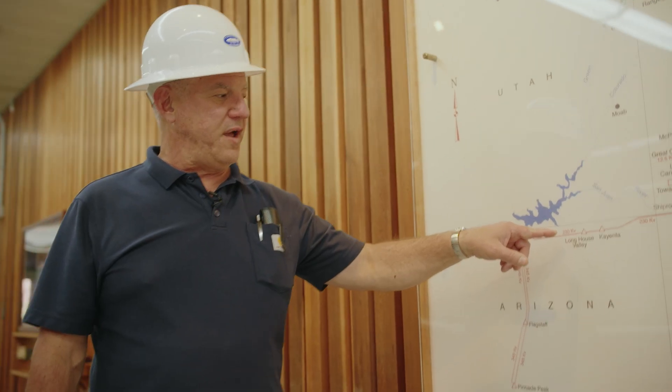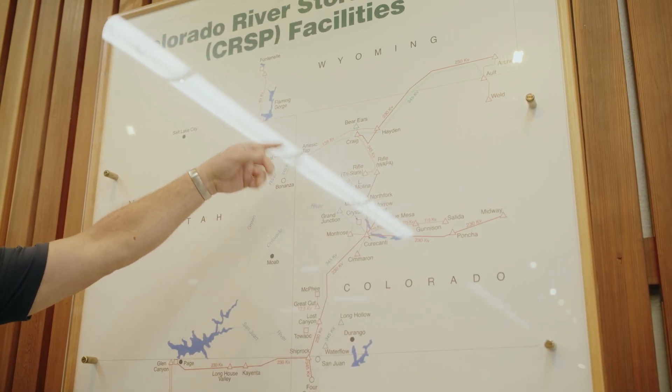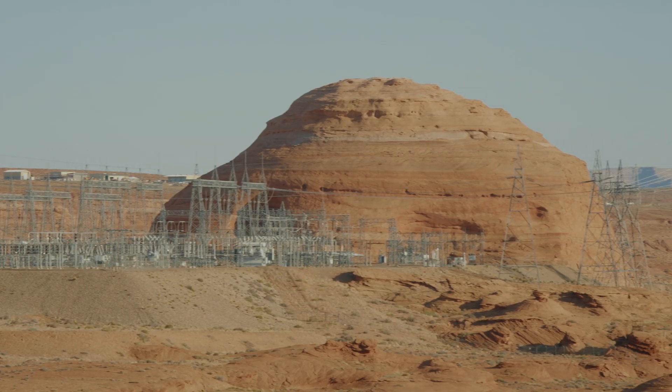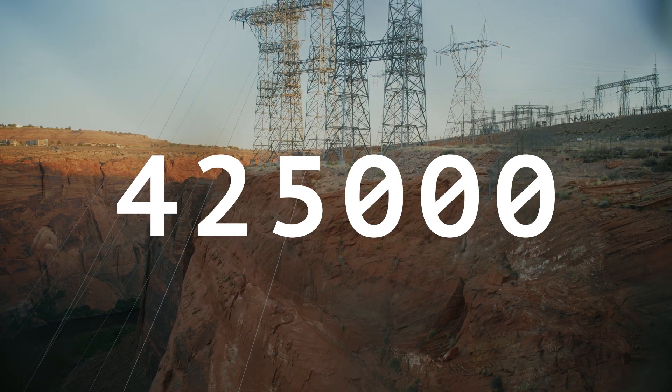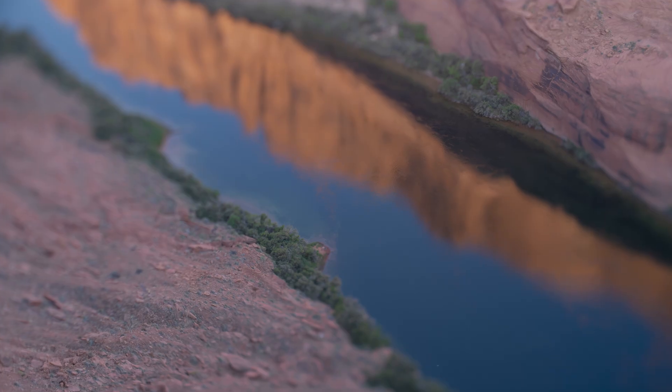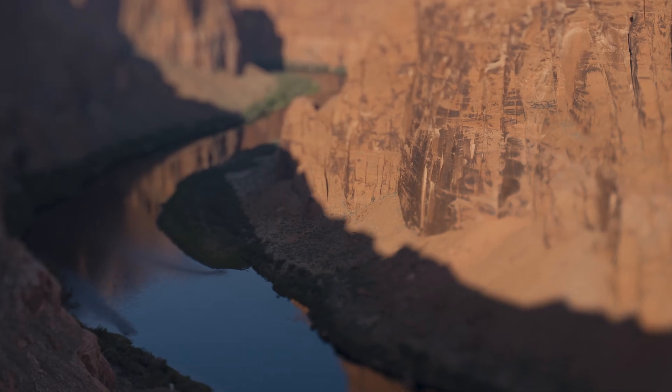There's a 230,000-volt line that runs over towards Four Corners, shoots up into Mantos, and goes up into Utah. According to the Bureau of Reclamation, that's enough to supply 425,000 homes with power. Money earned from this hydroelectric power is used to pay for things like dam construction, maintenance, and environmental projects.